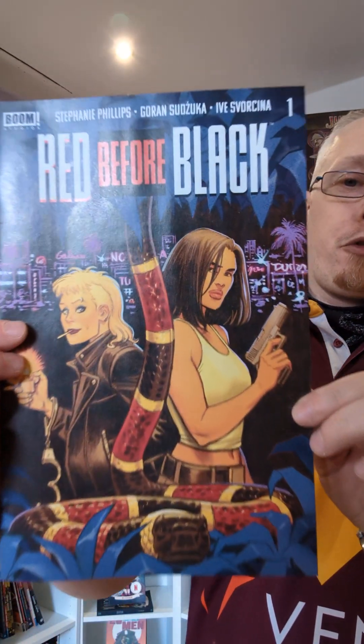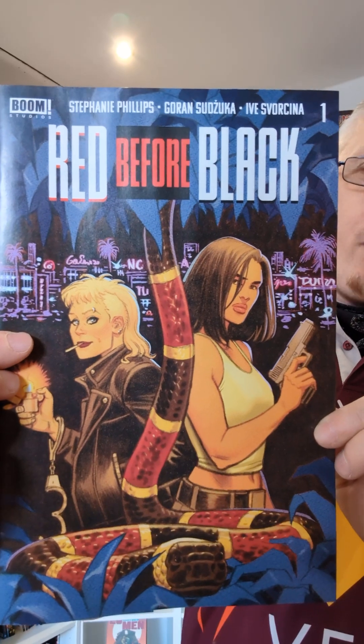Good morning comic book fans, welcome back to Comics in 5 Minutes. I'm your other owner Shorty, and my plan for this review was to read Garfield issue 1 and then review it for you. But I read Garfield issue 1 in about 1 minute 47 seconds, and there's absolutely no way to drag that out for a 5-minute review. So instead I'm going back to read some crime fiction from Boom Studios — this one called Red Before Black.